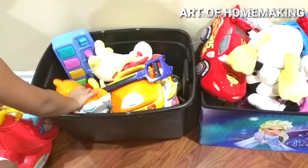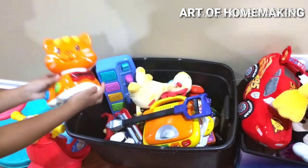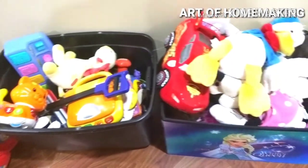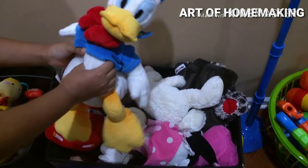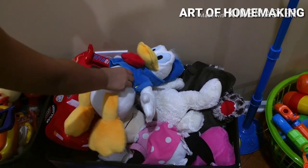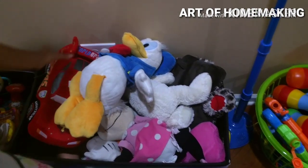Hello everyone! My mom puts toys we're not so interested in into this bin. We check if we're playing with them or not, and when she sees us not playing with them, she donates them. Next is the stuffies — we keep me and my brother's stuffed animals in here.